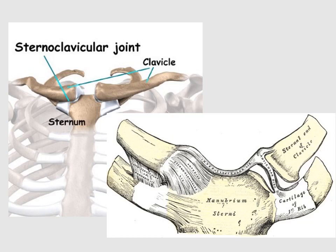Two of the most important ligaments of the sternoclavicular joint are the anterior sternoclavicular ligament and the costoclavicular ligament.